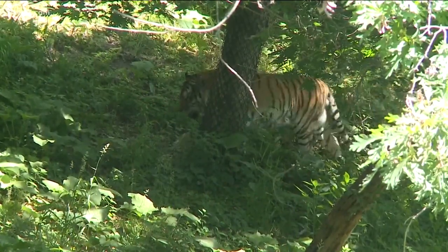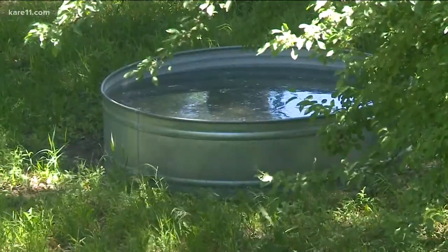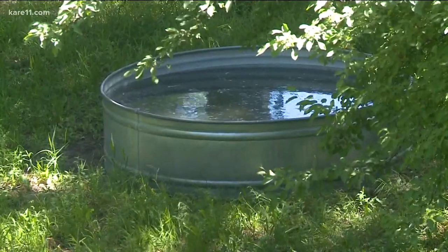Many of the animals with thicker coats, like the tigers, have water that they can lie down in. If they don't, zookeepers will bring in little pools like this one. And there are some areas too that get misters.